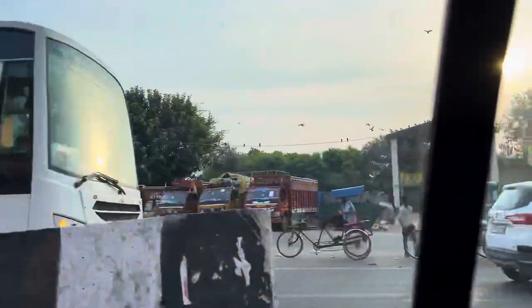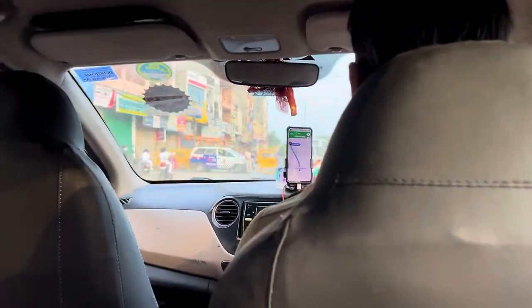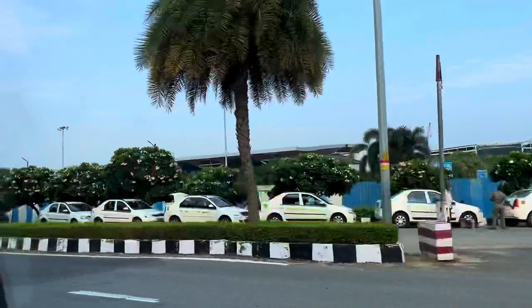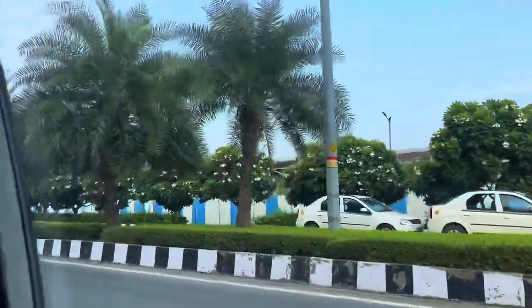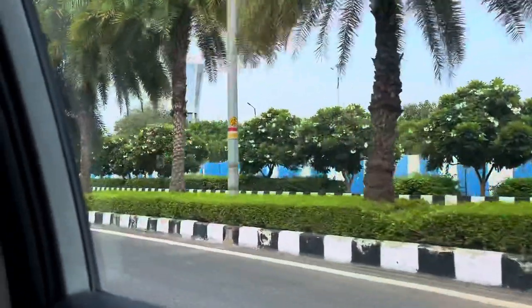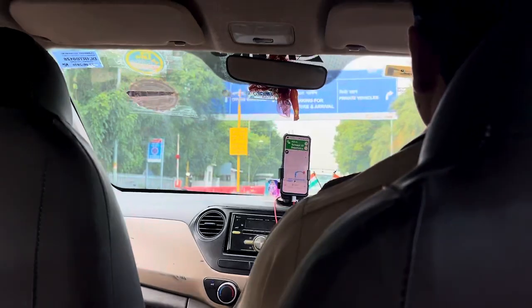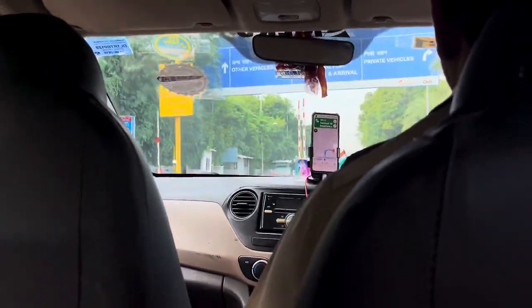So my trip started. I booked a cab because IGI Terminal 1 is very difficult — there is no direct metro from here. If you come to the airport you will have to take a purple line or violet line. I called my cab for 300.50 rupees. So I thought that's okay — 30 km for 300.50 rupees.